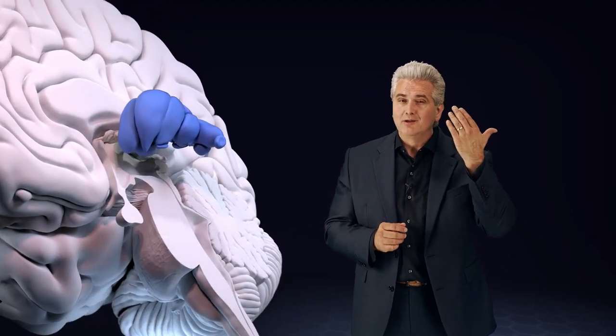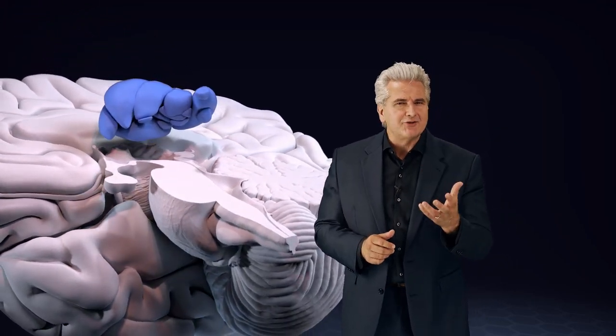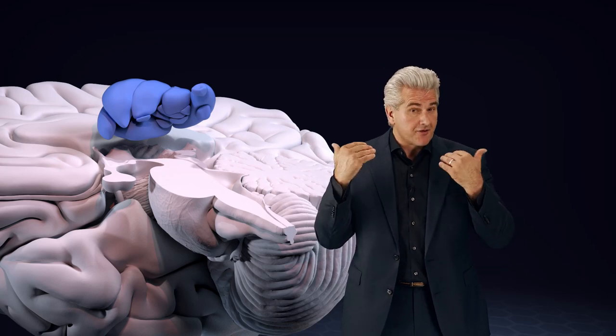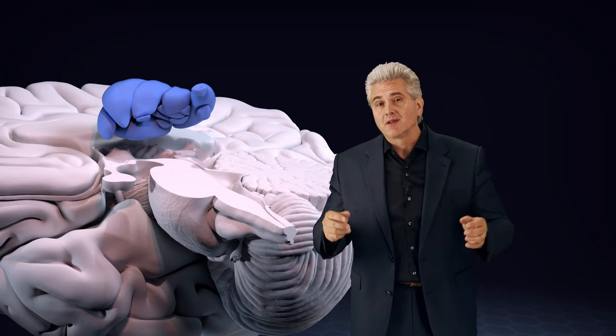The thalamus is the largest component of the diencephalon. The thalamus is the gateway to the cerebral cortex, meaning all major sensory pathways — except the olfactory — relay in the thalamus before ascending to the cortex.